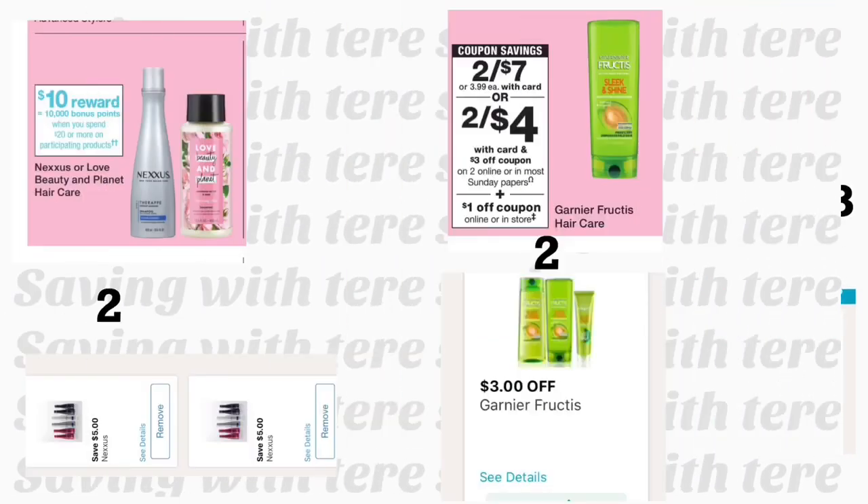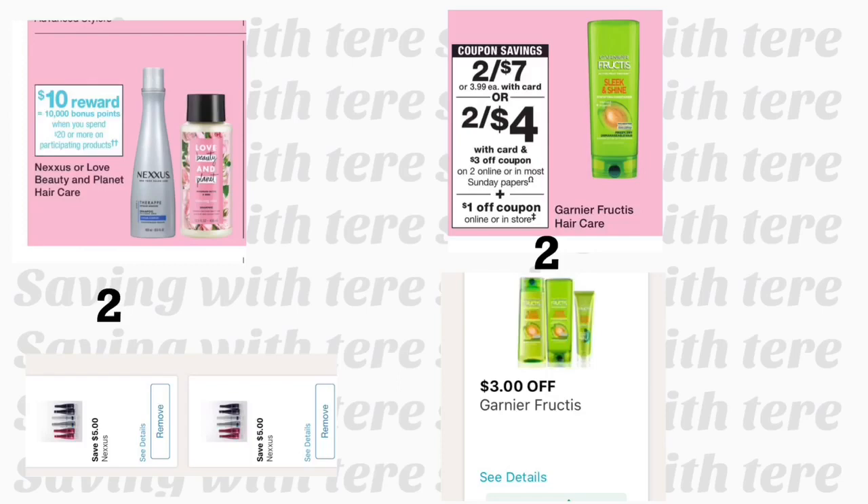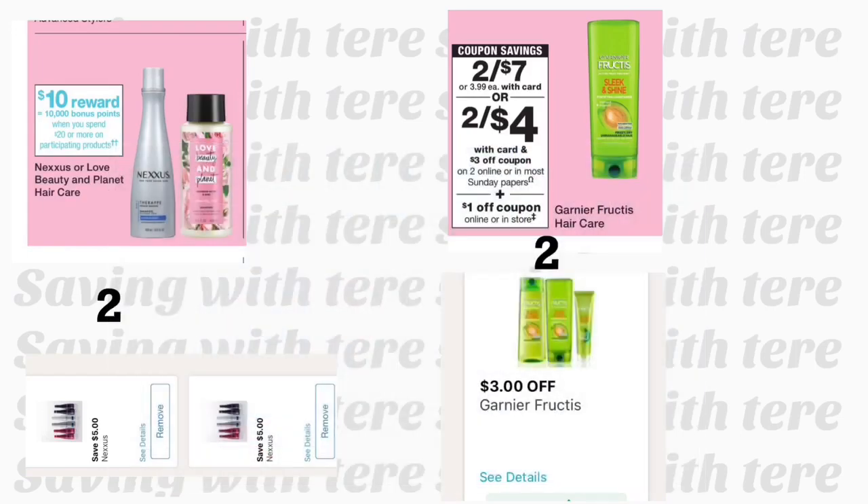In the next breakdown, you're getting two Nexus shampoos at $10.49 each. Remember, the Nexus deal is spend $20 and get 10,000 points. Use your $5 digital coupon for each product. You're also adding two Garnier Fructis shampoos or conditioners on sale this week — two for $7 — with a $3 off two digital coupon, plus a store coupon for $1 off each. I also have on my account a spend $25 in beauty products get 7,000 points coupon and a paper coupon for spend $20 get 5,000 points, so I'll try to use those together for a great money maker.